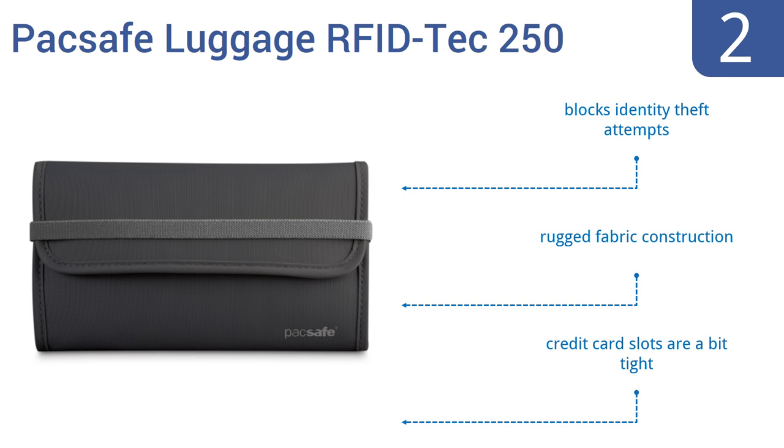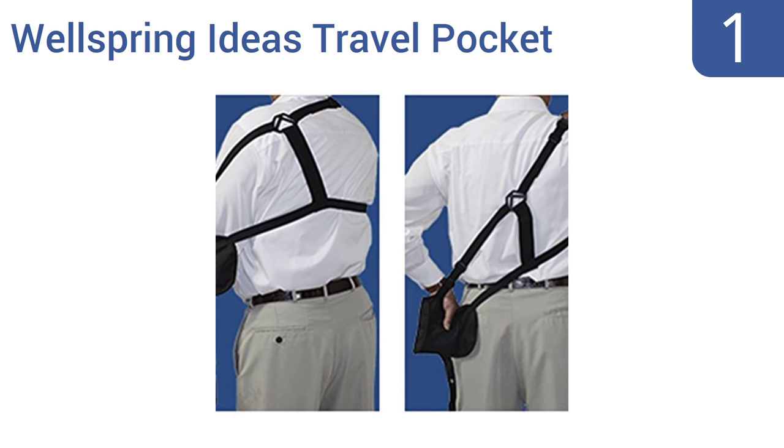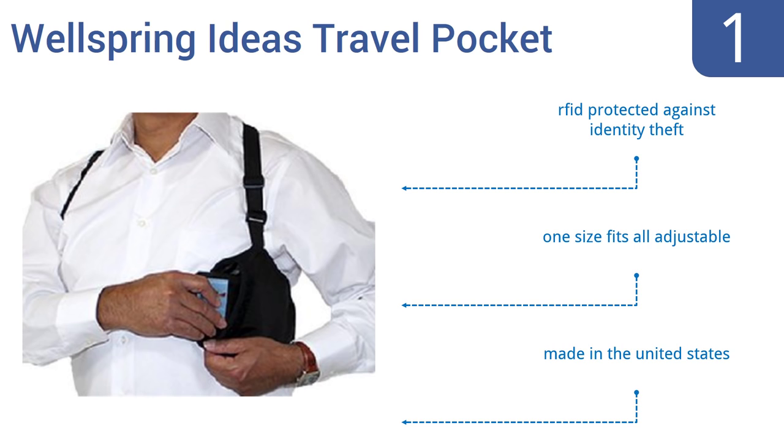Taking the top spot on our list, the Wellspring Ideas Travel Pocket Wallet is the tactical traveler's choice for a secure wallet. It tucks out of sight under your shoulder, giving easy access to all your cash and sundries, but almost ensuring no one can get to it. It's made in the United States, one-size-fits-all adjustable, and RFID protected against identity theft.